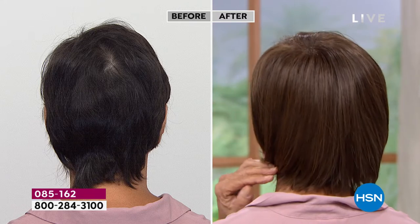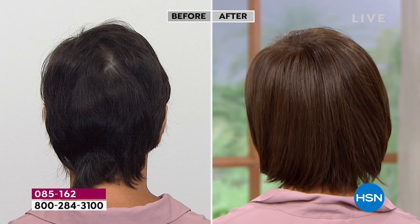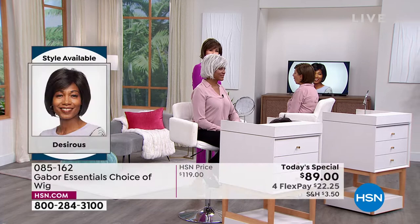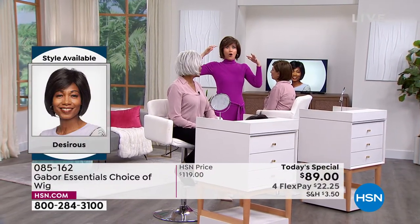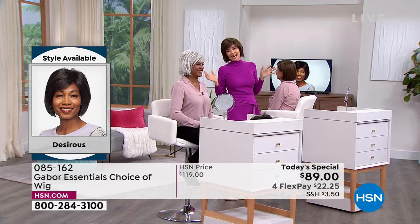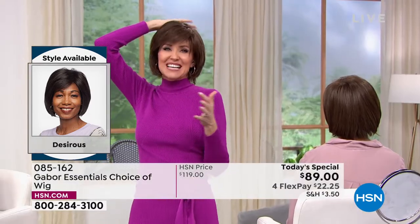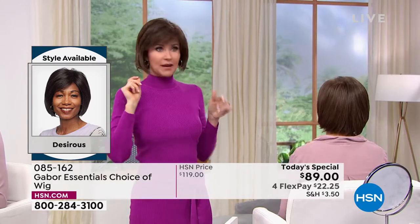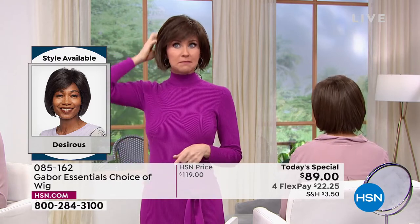I had somebody tell me they could tell how many children you were having based on which side the swirl was on. She looked at mine and said, 'You're having twins.' And I was like, 'Oh no!' Not only because of a lot of things, but also because that meant I have two swirls in the back, not even just one to have to cover. So I'm actually wearing the same Desirous wig that Francine's wearing — mine is in the medium brown. So you're in the light brown, I'm in the medium brown — you really can't go wrong.